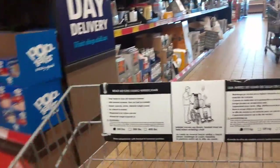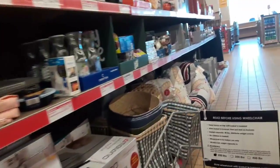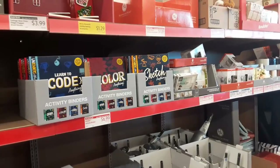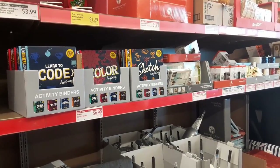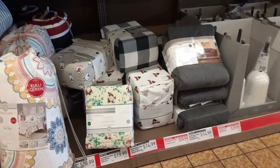Oh, here we go — what do we have here? We got some toys. Hey honey, there you go — learn to code. I already know how to code. What's all this stuff down here, like sheets and stuff?